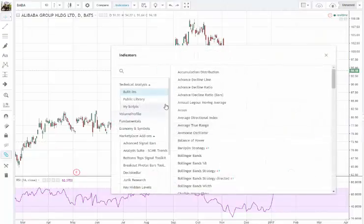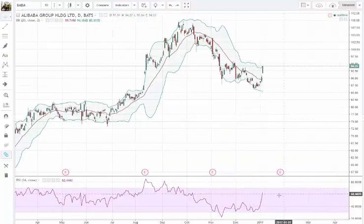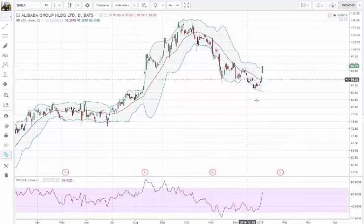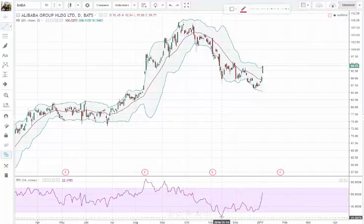On the daily chart the Bollinger Bands give us some interesting information. The first thing I always look at is price action — higher highs and lower lows. We've seen lower lows, so we have been in a downtrend recently. Then I start to look for clues.